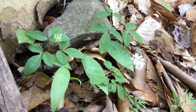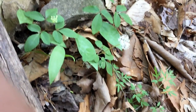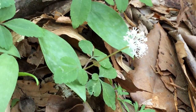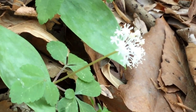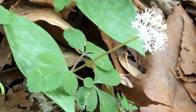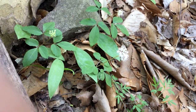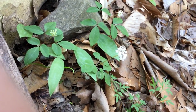Oftentimes it grows on very steep hillsides on the rocks, as you can see on this one. A beautiful native wildflower, even though in miniature, and one that's pretty rare and getting less and less common all the time. Dwarf ginseng, in spring — mid-April — here in McLean, Virginia.